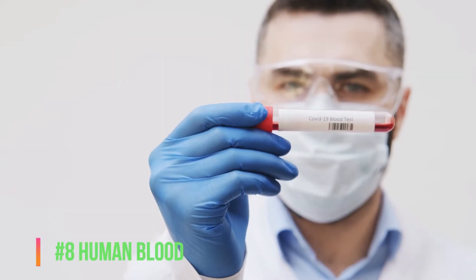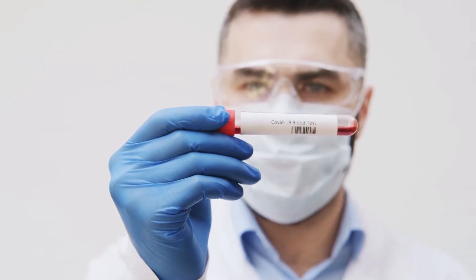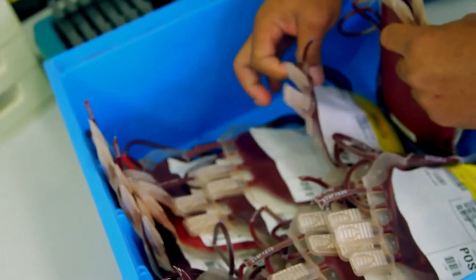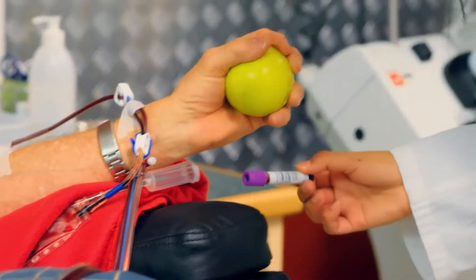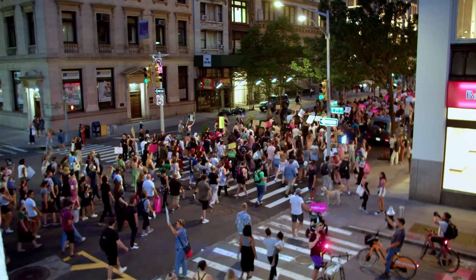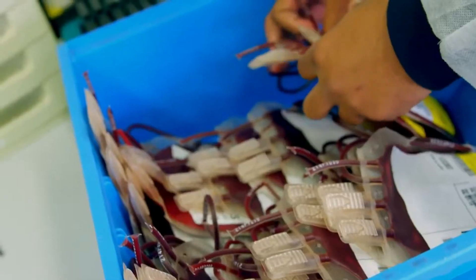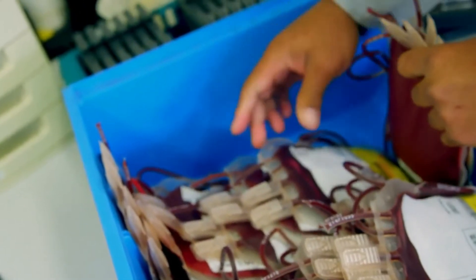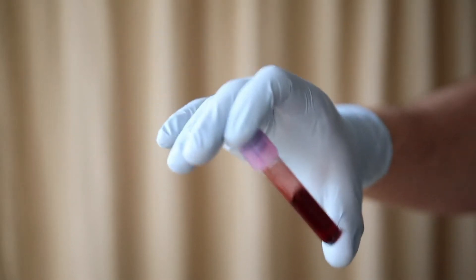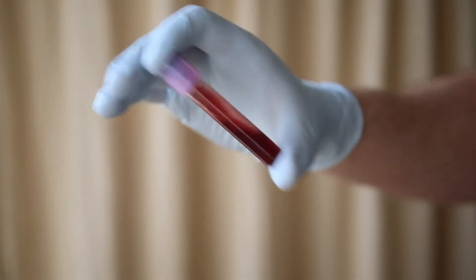Number 8: Human Blood, at $1,500 per gallon. Yup, precious human blood. Why is it so expensive? Because our bodies can't function without it, of course. It's actually quite readily available, with over 7 billion humans walking around with 1.3 gallons of it day in and day out. What's actually expensive is the processing and storage of blood after donation, which significantly hikes up the price tag. This explains the hefty $1,500 a gallon price.